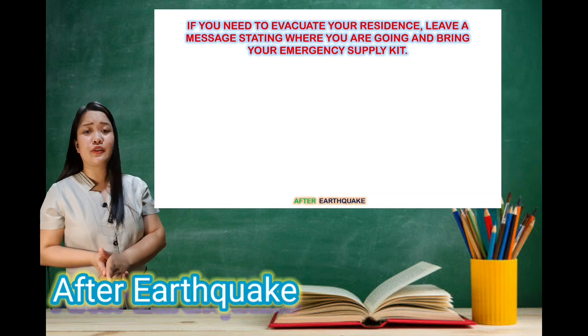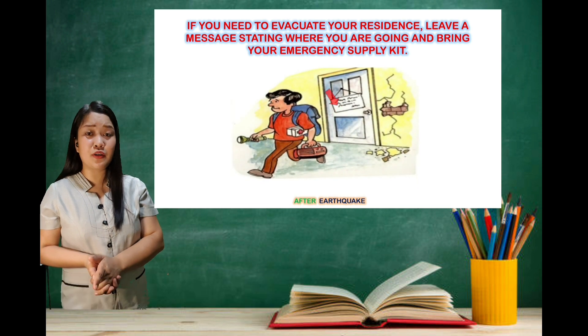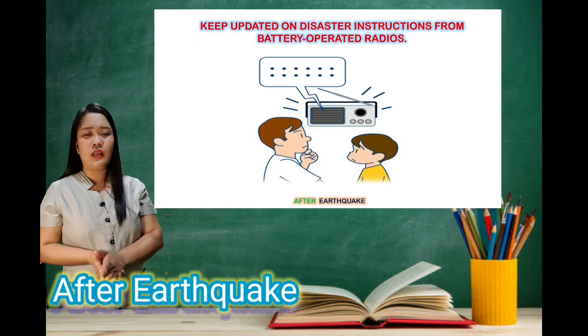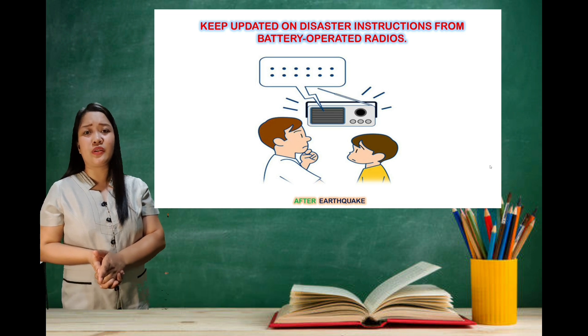If you need to evacuate your residence, leave a message stating where you are going. Always bring your emergency supply kit with you. Keep updated on disaster instructions from a battery-operated radio.